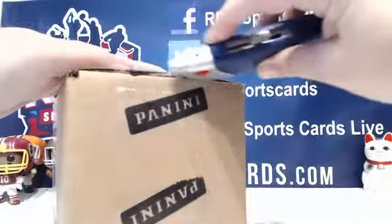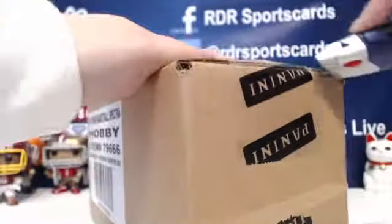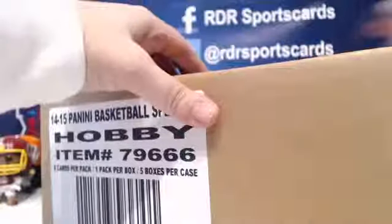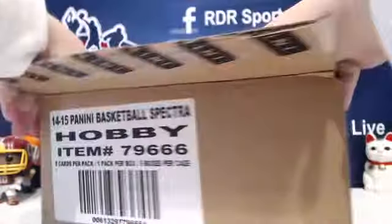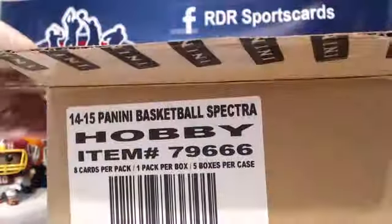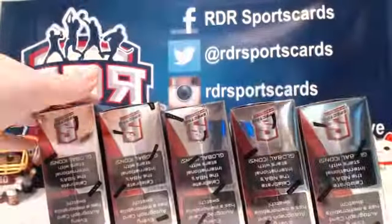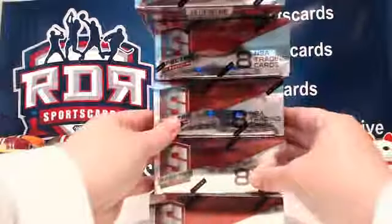All right, we're recording. I'm going to open up this case here and we will get all the boxes out. I'm going to go ahead and just put these up like this, and we'll let you pick.